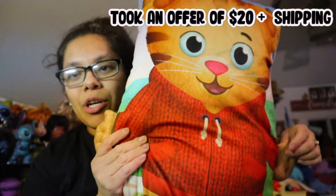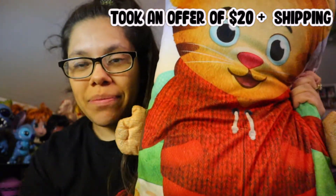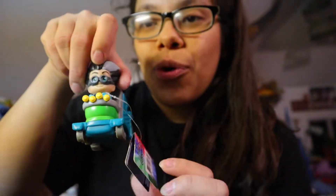Then we have this Daniel Tiger neighborhood pillow character pillow buddy. Here we go with this one. Then we have this little Romeo wheelies — it's called again, I think, little racer car.